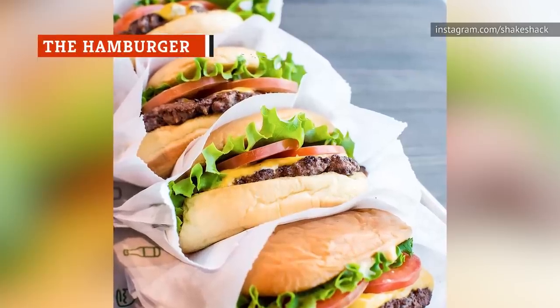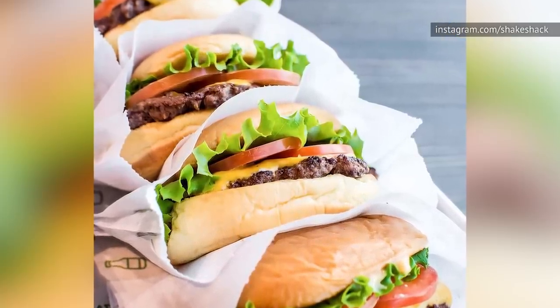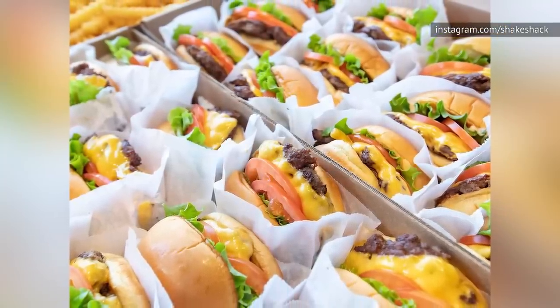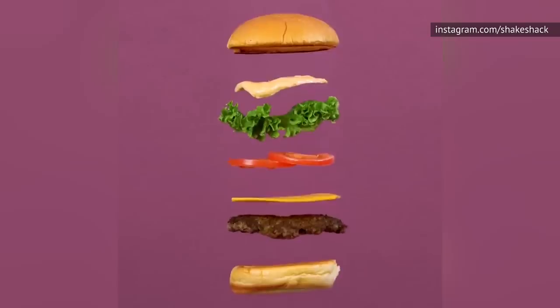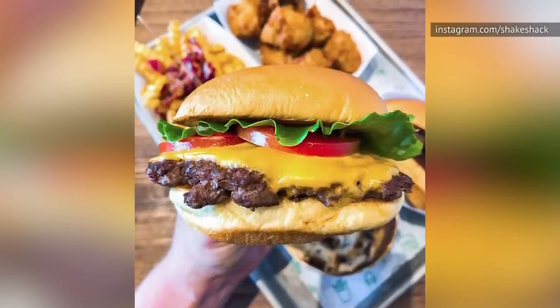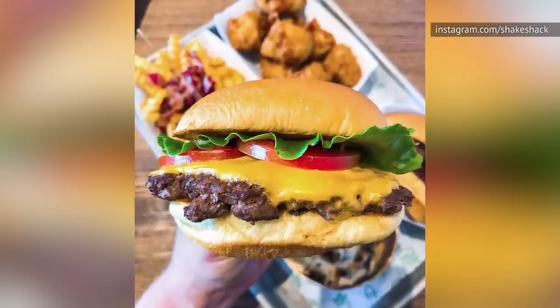If you are only comfortable taking baby steps into the world of Shake Shack, go ahead and order the hamburger. While there are definitely better and more adventurous options on their menu, this is a fine place to start. The outstanding quality you will receive will give you first-hand evidence of how great Shake Shack is at creating some of the best fast food burgers. You'll also learn that this restaurant prioritizes taste over aesthetics, as the hamburger will taste a lot better than it looks.